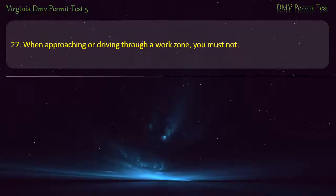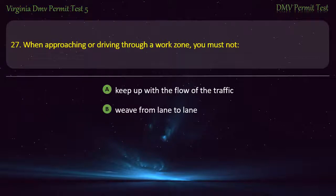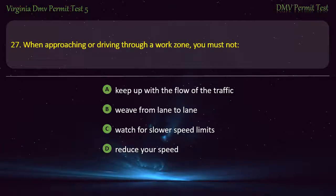Question 27: When approaching or driving through a work zone, you must not — keep up with the flow of traffic, weave from lane to lane, watch for slower speed limits, or reduce your speed. Answer: Weave from lane to lane.